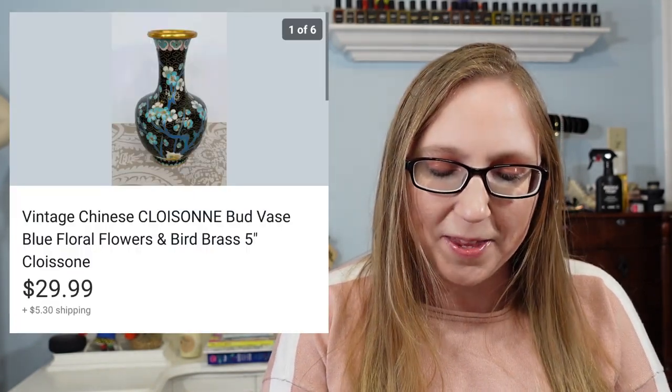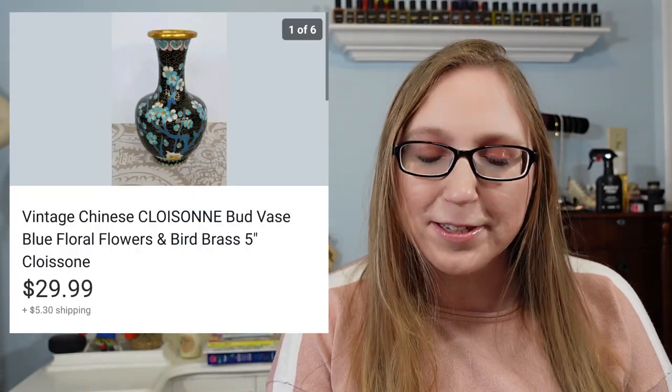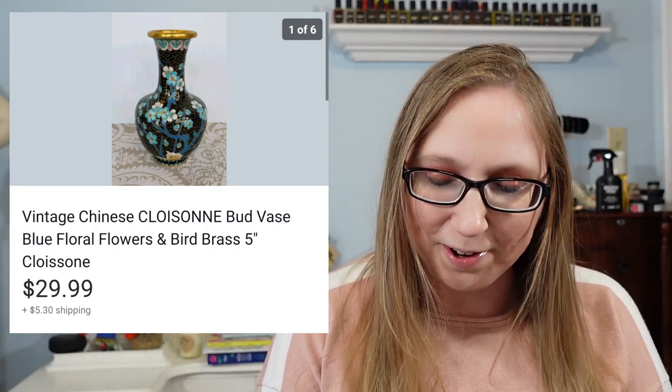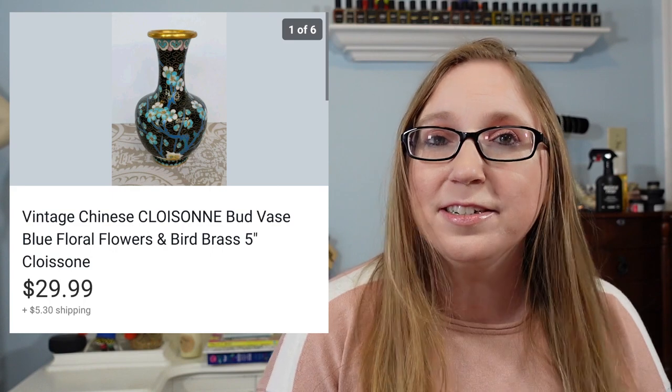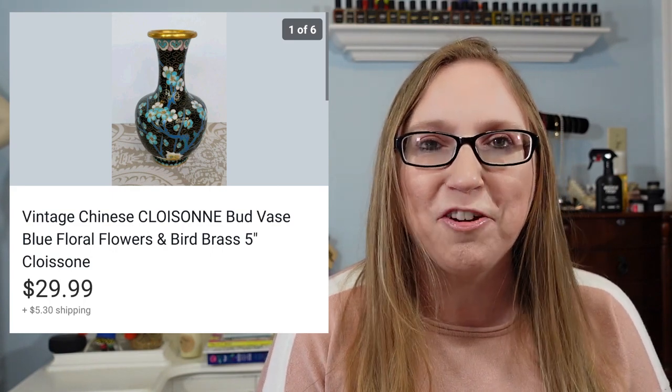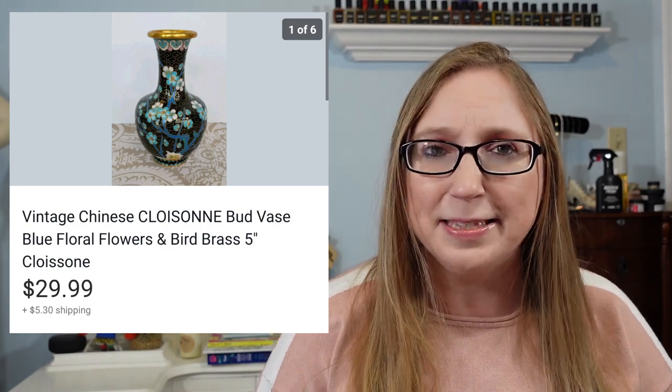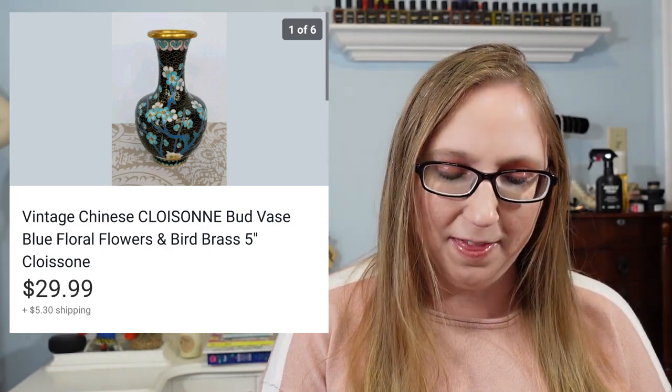The first thing I have is a vase — this was a cloisonné vase. I always have a hard time pronouncing that word. This sold for $29.99 and I can't remember exactly where I got it, but I would say I spent less than $2 on it.